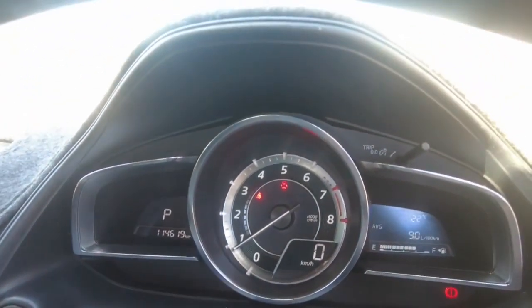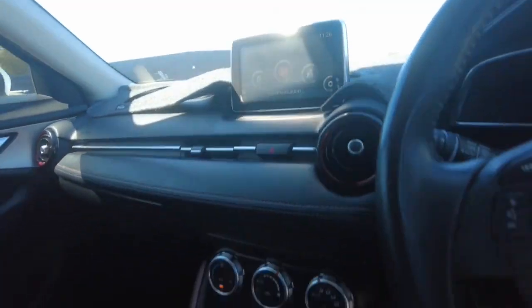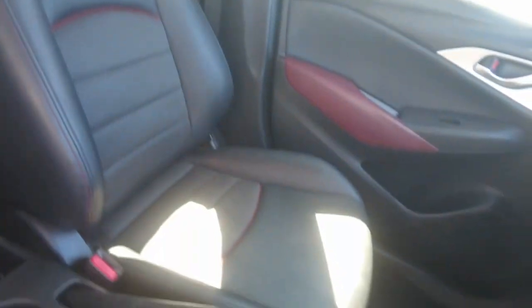You've got the speedo, and there's a dash mat so everything's been protected. You've got the touchscreen which you can also control with the buttons just there — air conditioning and all that kind of stuff. It's all looking really good. The passenger side seat is in good condition too.